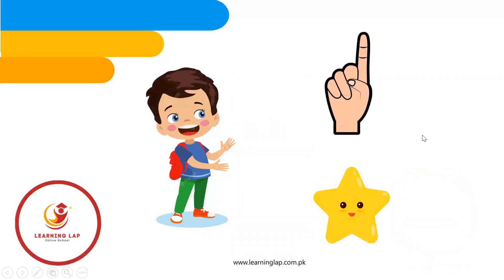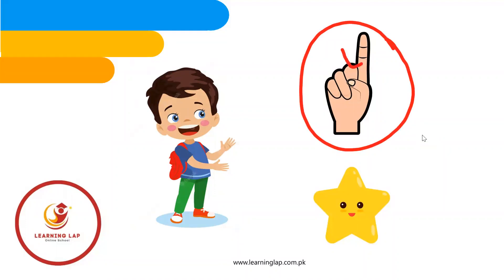Can you see a finger out? The hand is here, you can see, and one finger is out — one. And we have a star, one star.